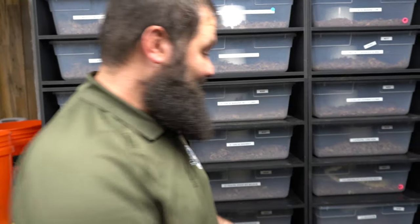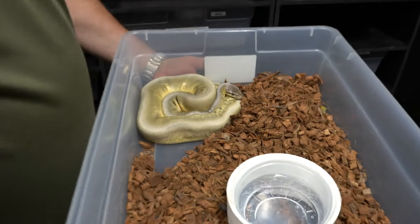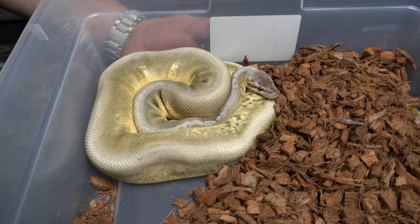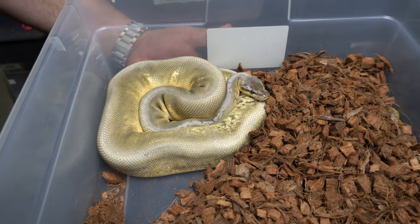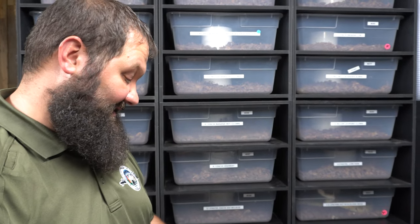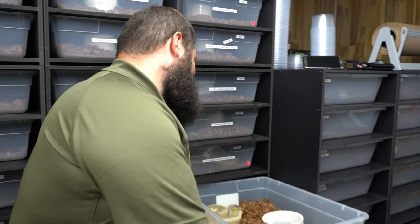And the other animal that we got is this Super Pastel Calico Hidden Gene male. He's listed for $350. He's big — he's breeder size. He's produced twice already for us, he's proven, and he's super, super reduced. We will do 30% off to the very first person that either sends me a text or a message on Facebook or anywhere basically. 30% off for the next two days — we're giving this a try on our YouTube channel.